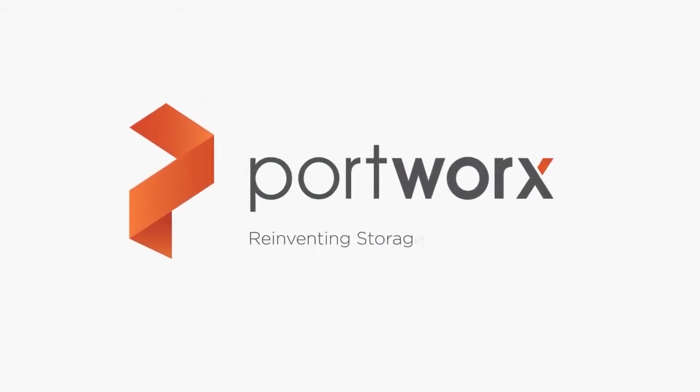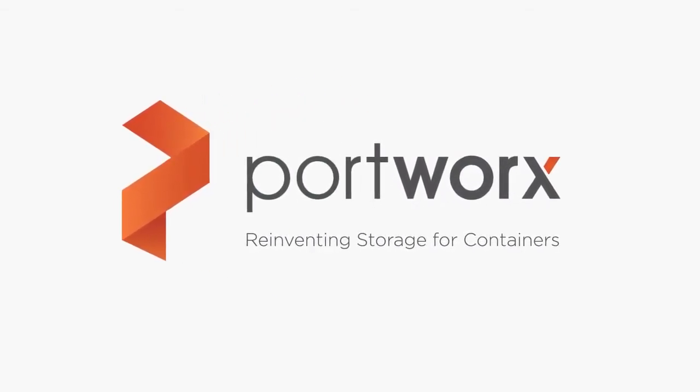Hi, this is Jeff at Portworx, and I'm really excited to share with you an early access feature of our latest release, which we're calling Shared Volumes.